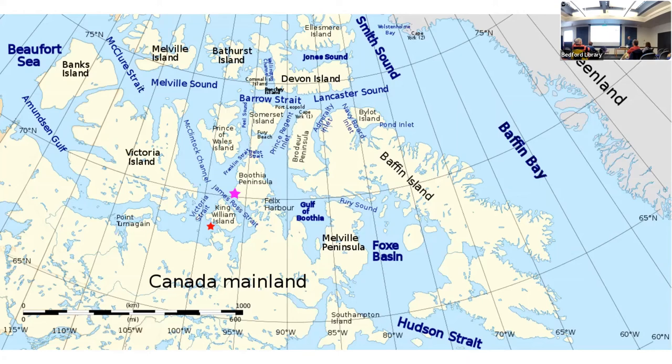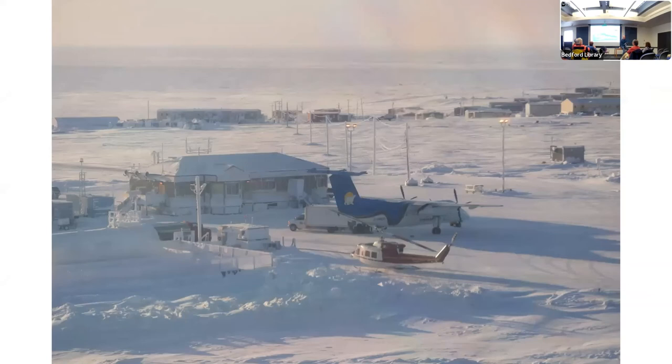He decided to winter in a little bay, ever afterward known to this day as Gjøa Haven — after his ship. That's what Gjøa Haven looks like today. And there, for the next two years, he made very careful observations about the North Magnetic Pole. That expedition proved for all time that James Clark Ross had been right 60 years before: the North Magnetic Pole is not just one place — it moves around, and Amundsen had shown it for all time.